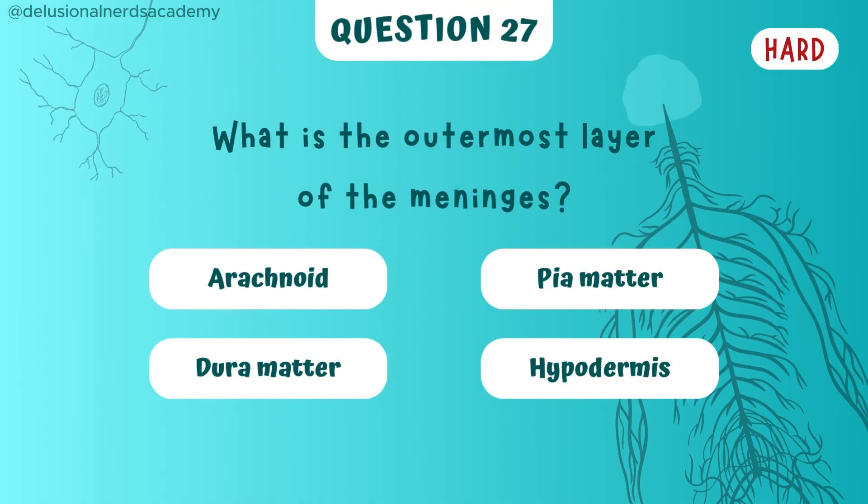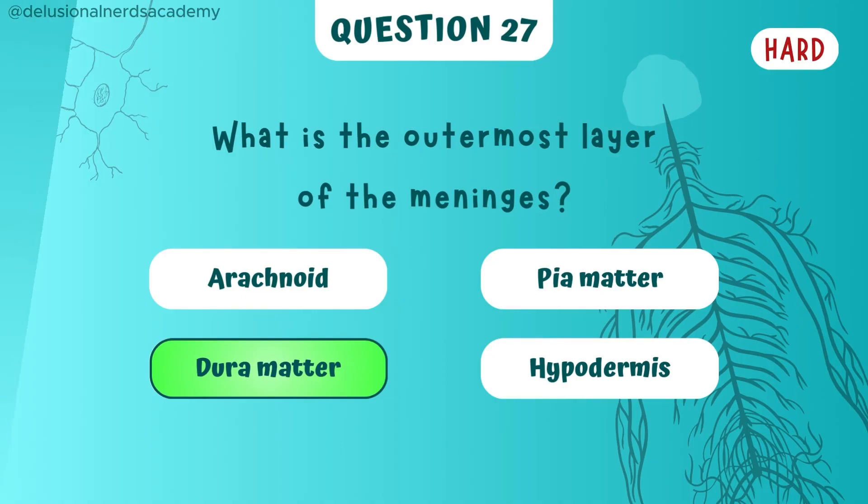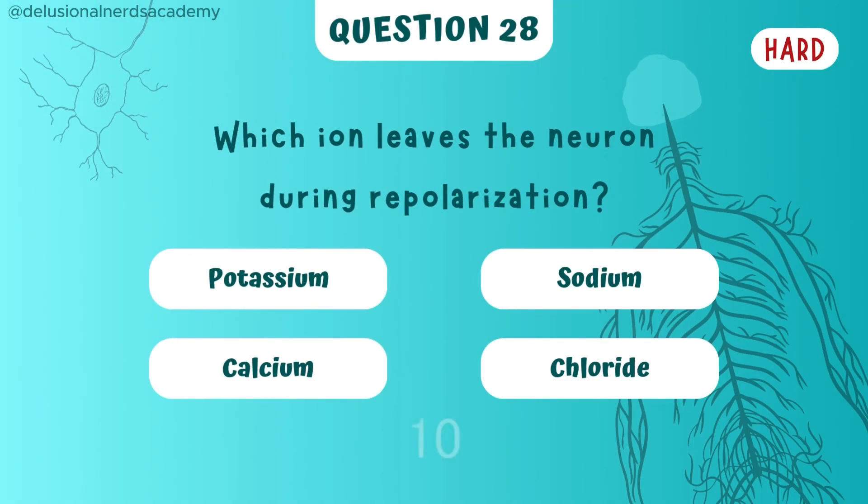What is the outermost layer of the meninges? Dura mater is the answer. Which ion leaves the neuron during repolarization? And the ion is potassium.